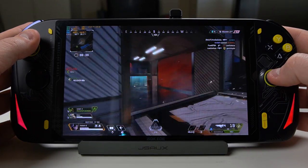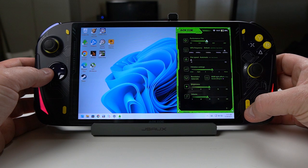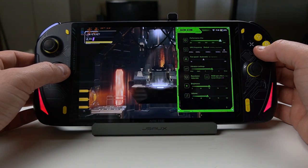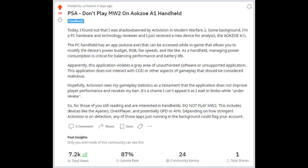As the PC handheld market grows, companies look for ways to add value, and AOKZOE includes the AOKZOE app. Pressing the turbo button pops up an overlay to control processor power budget, GPU frequency, fan speed, RGB settings, screen brightness, and more. However, it has several devastating downsides: on the desktop it works fine, but while gaming all key presses translate to your current game, leading to undesirable outcomes — so pause your game and hope for the best. On top of that, if you're playing any game with anti-cheat software, it will likely flag your account. I can 100% confirm that using the AOKZOE app while playing Modern Warfare 2 will get you shadow banned and your account put under review. Close the app entirely before launching the game.